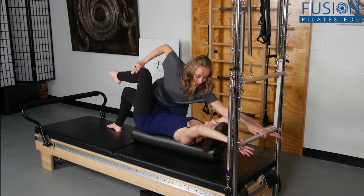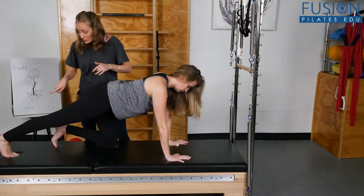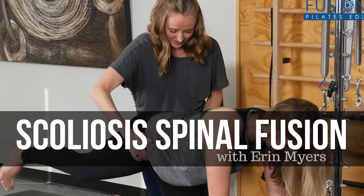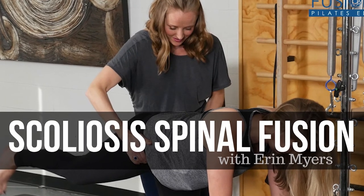This workshop is incredibly useful for any instructor who would like to help clients with spinal fusions, whether they have scoliosis or not. We hope you enjoy this workshop and never stop learning.